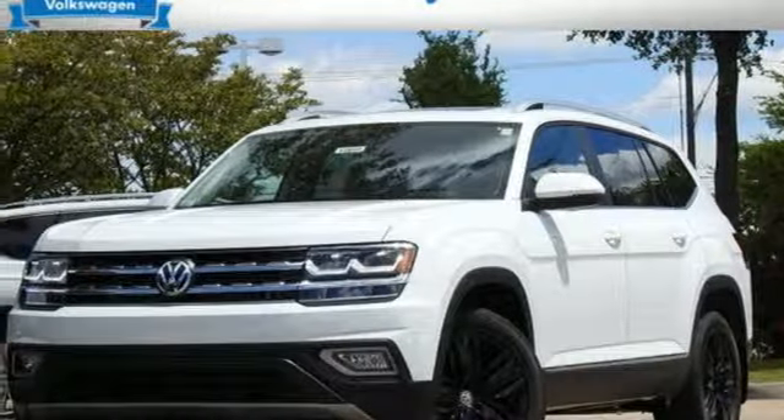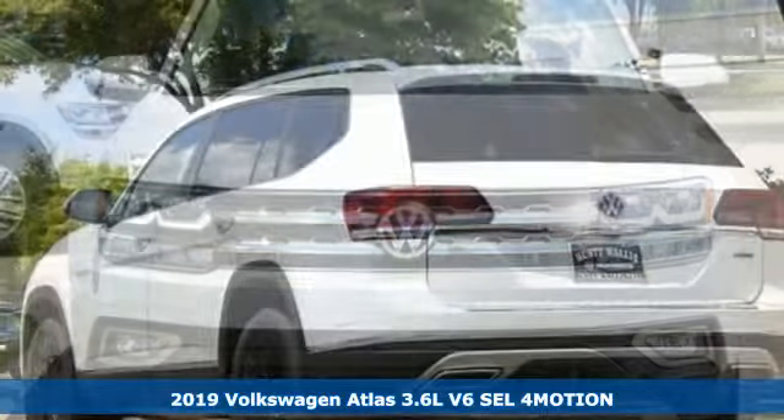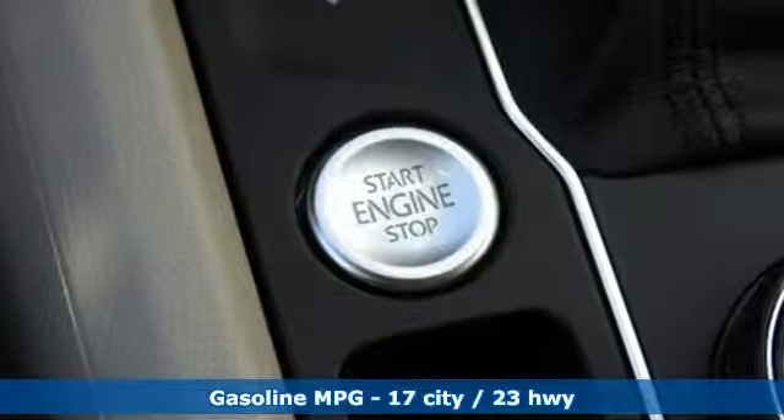It's a new 2019 Volkswagen Atlas. It allows you to think big, so open the map and pick a place, because in an Atlas the whole world is open to you. And with features like these, every drive is a pleasure.